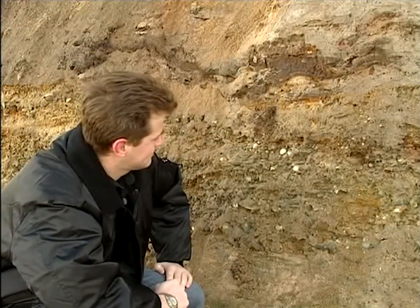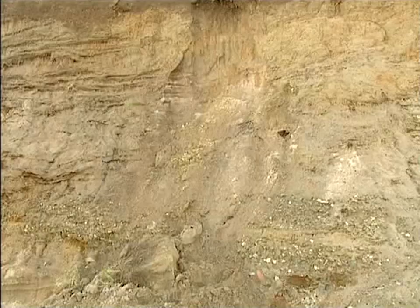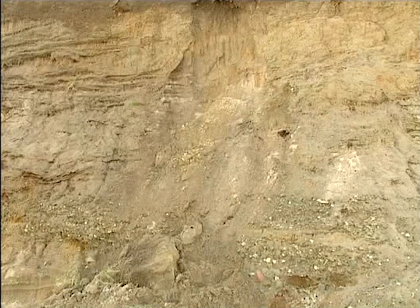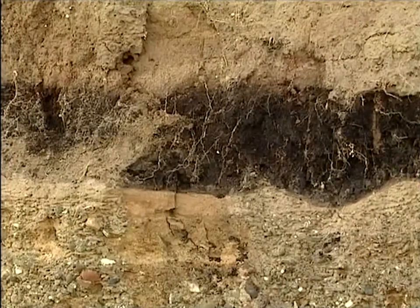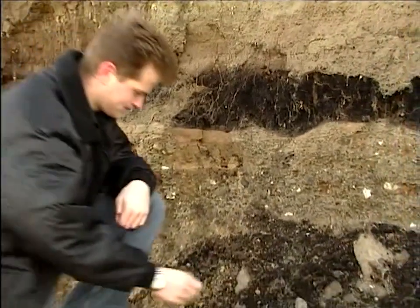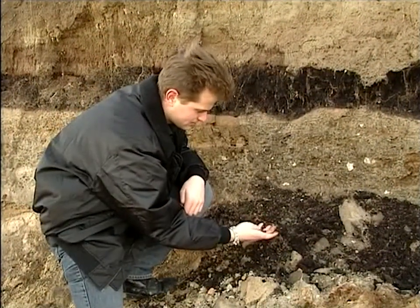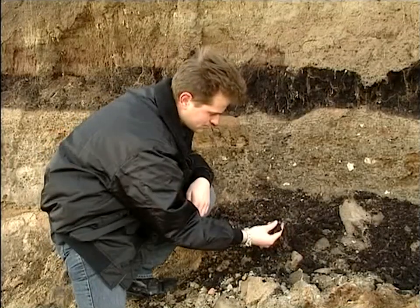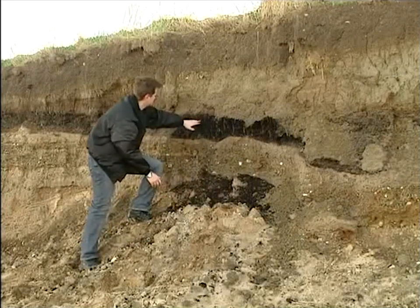Standing by this cliff here is like being next to a layer cake of time. Thousands of years of history are here in a single glance. At the bottom are layers of clay and deposits left by the ice as its waters melted and carried materials past here. Above it, like a layer of chocolate, we can see a line of peat from a period when there was a lot of vegetation here, which died and rotted and was compressed. This happened about three and a half thousand years ago, although the actual process would have only gone on for about a thousand years.